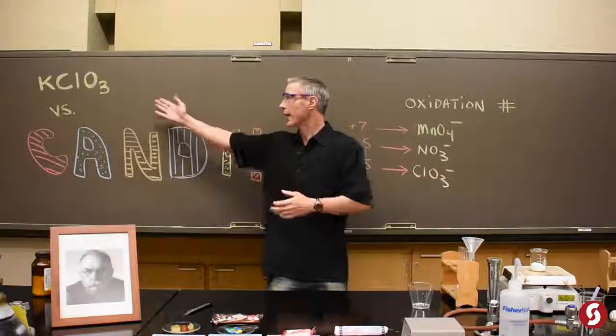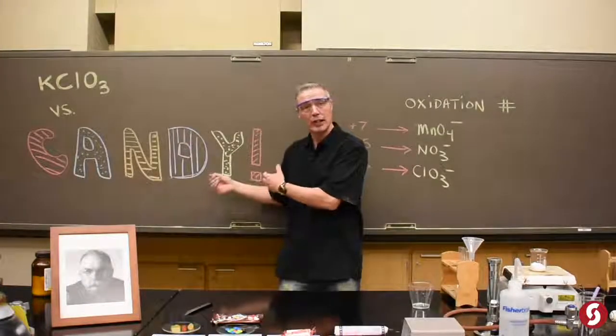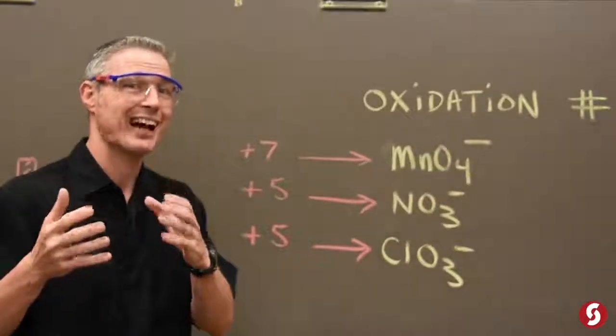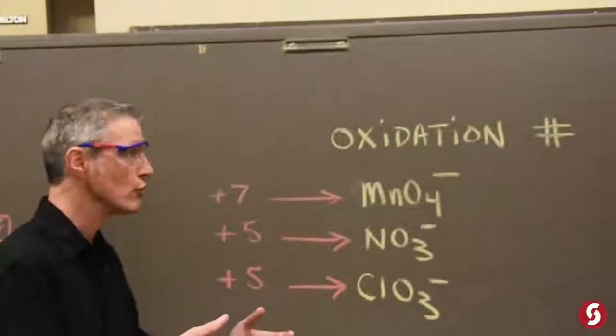Today we're going to watch the reaction between potassium chlorate and different kinds of candy which have sugar. But first, let's talk about why something is an oxidizer in the first place. It has to do with its oxidation number.